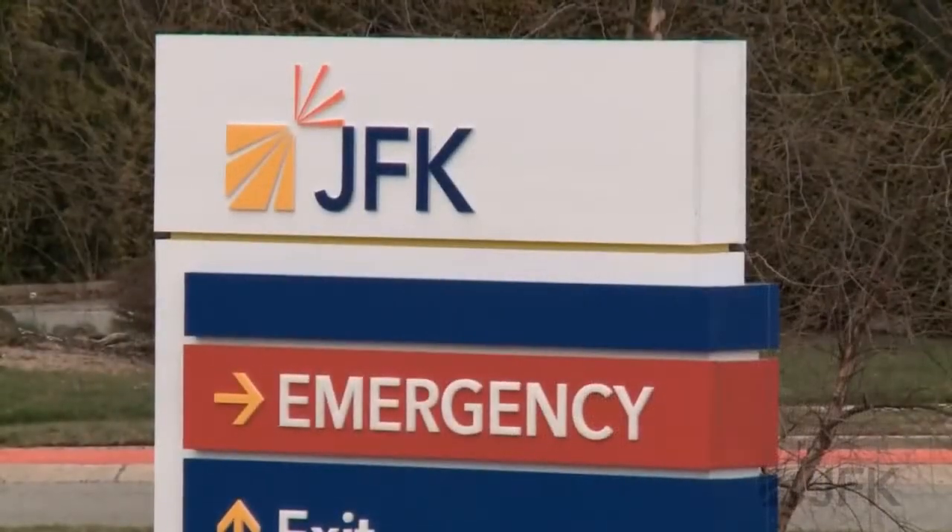Hi, I'm Dr. Ken Herman, Chief of Emergency Services at JFK Medical Center and Medical Director of the new JFK Emergency Pavilion.